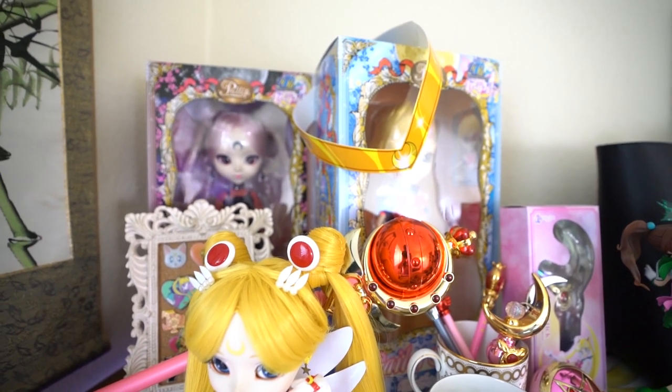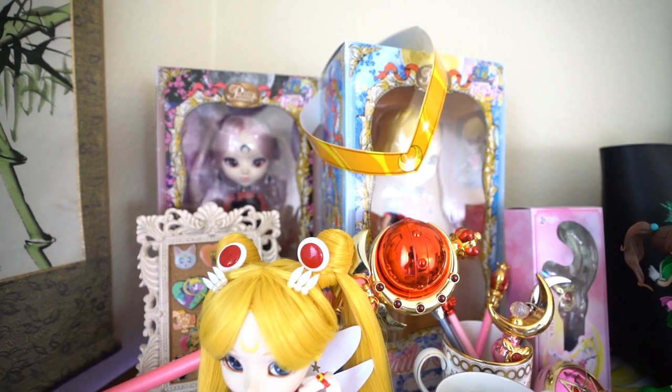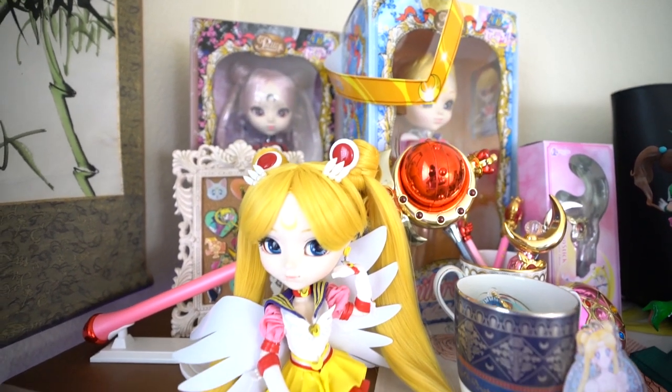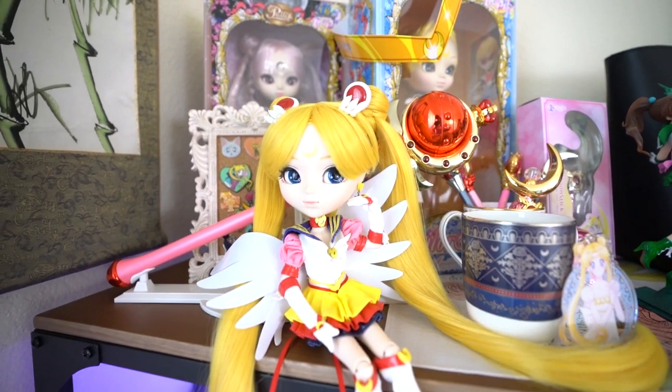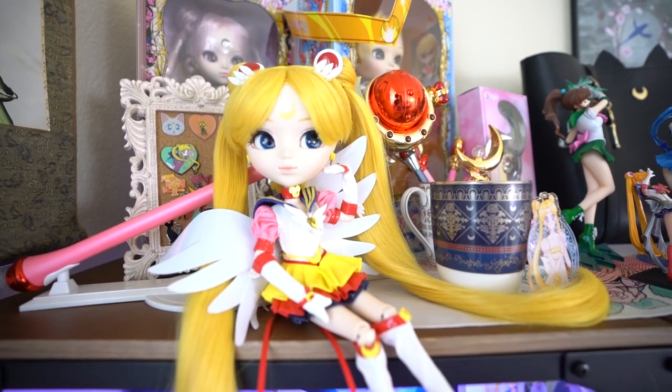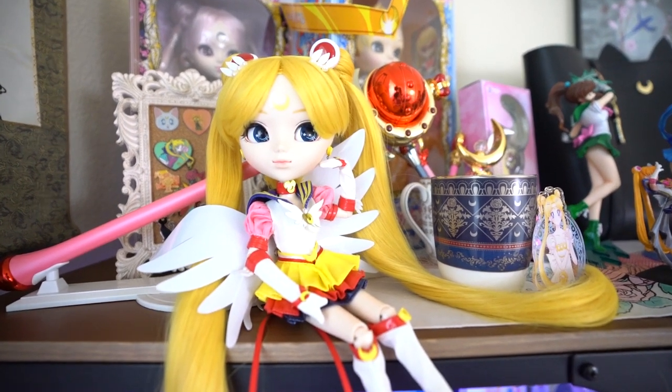I'm going to go ahead and start with the top shelf so you can see everything that's up here. I am currently doing a voiceover as I walk around and show you everything on the bookshelf, so it might sound a little echoey since I'm on the other side of the microphone. But up here on the top shelf you'll see my lovely pull-up dolls.